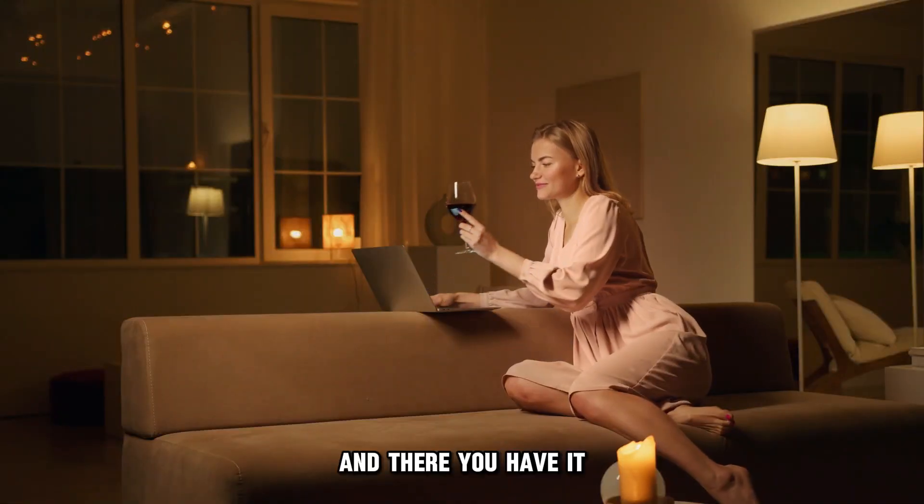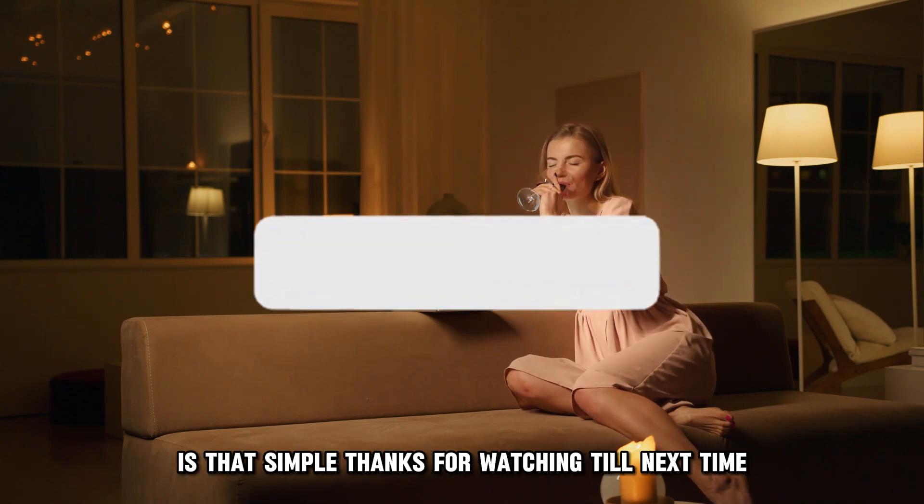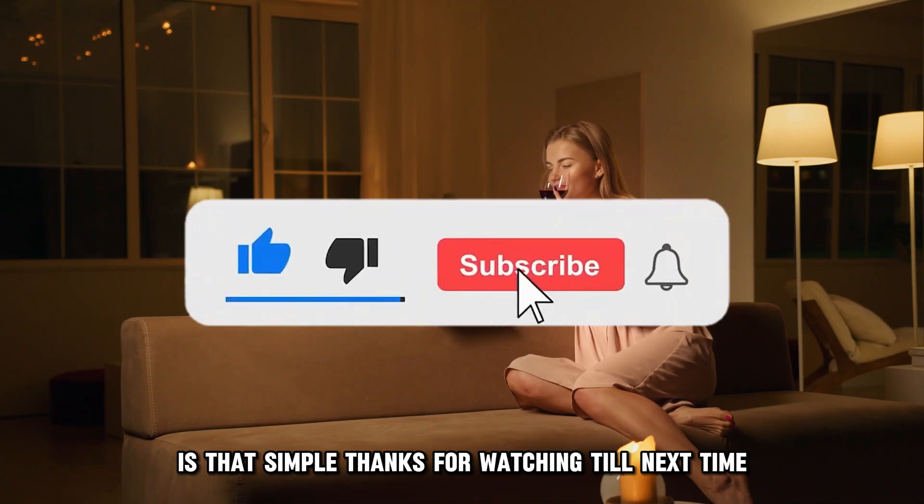And there you have it. Qualifying for a Capital One Venture card is that simple. Thanks for watching. Till next time.